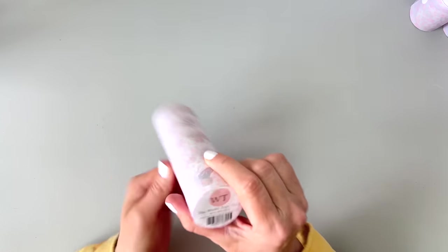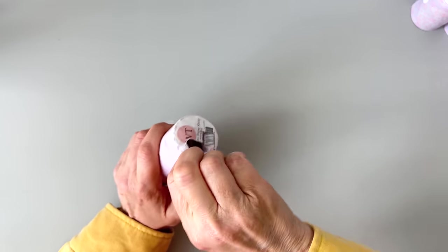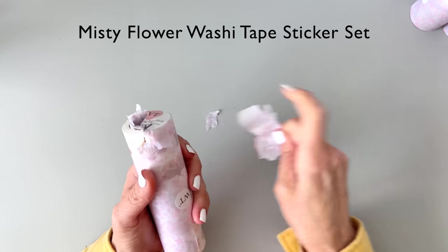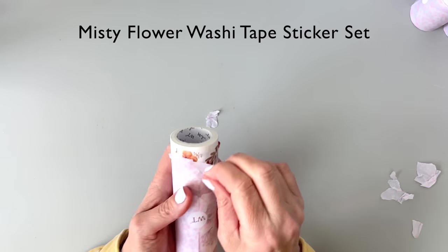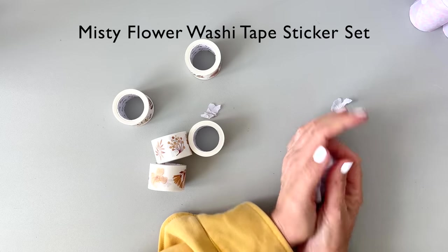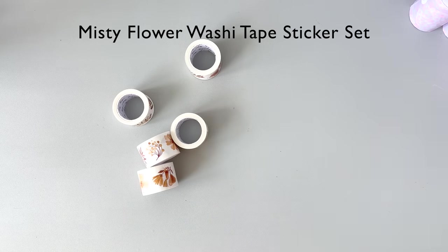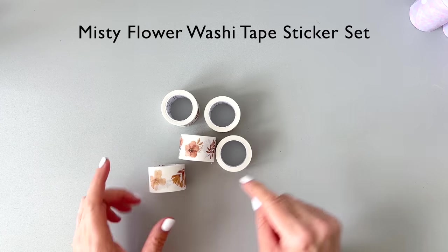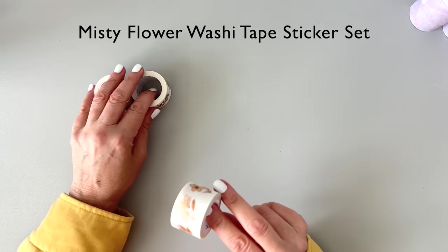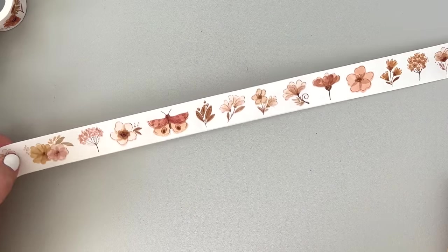Let's look at the butterflies first. So these are washi tape stickers — sometimes I'll get tapes, sometimes I'll get the stickers. The stickers are actually really nice to have because it's just like having a sticker book but in a roll, and you get so many each time. I don't know what these are called yet because when I'm filming this I haven't looked them up — I'll put the information on screen and it'll be linked in the description box. So we have some neutral colors here — look at these neutral florals, so pretty. We have butterflies and florals.